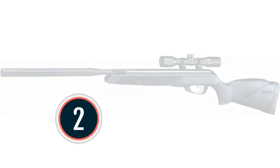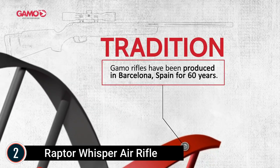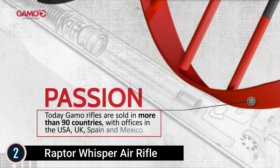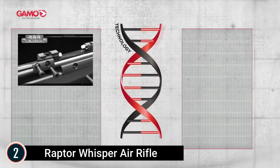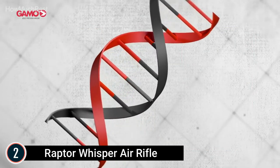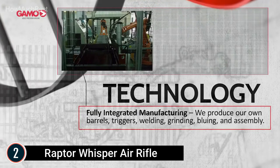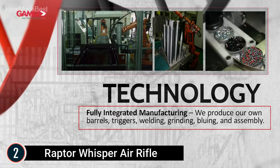Number 2 on our list: the Raptor Whisper Air Rifle. .177 caliber pellet, single-cocking break barrel, 1,300 FPS with PBA Platinum. The IGT Inert Gas Technology is a gas piston that replaces the spring, providing extra velocity at 1,300 FPS, less vibration, more consistent power, and a smooth cocking effort. This air rifle also features the popular Whisper noise reduction technology patented by Gamo. The SAT Smooth Action Trigger has a smooth pull, optimizing pinpoint accuracy with a clean, crisp feel. Includes a 4x32 shockproof scope and a synthetic ambidextrous all-weather stock.